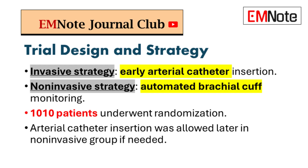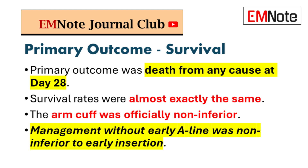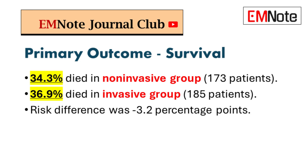The number one thing they looked at was survival. Did the method change who lived? And the results were incredibly clear. The survival rates were almost exactly the same. So that arm cuff was officially non-inferior — it didn't put patients at greater risk. Huge.